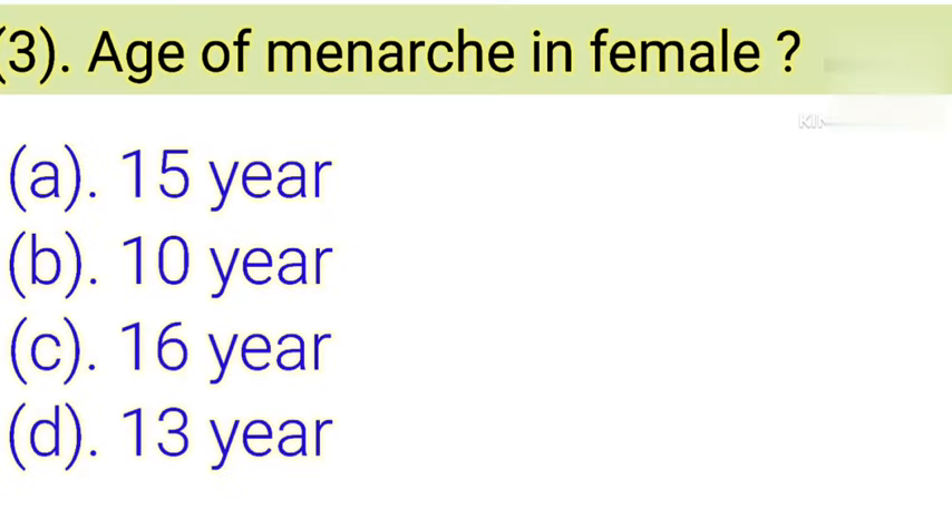Question number 3: Age of menarche in female. Option A: 15 years. Option B: 10 years. Option C: 16 years. Option D: 13 years. Correct answer is Option D — 13 years. Menarche is the first menstrual cycle or first menstrual bleeding in female humans.